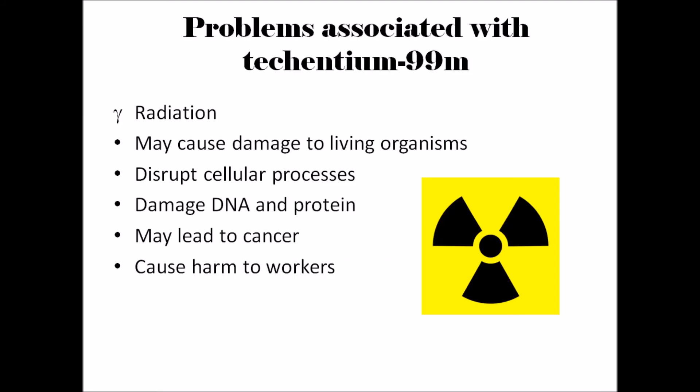However, there are some problems associated with the use of Technetium-99m. Gamma radiation can cause damage to living organisms and may disrupt normal cellular processes. Gamma radiation may also cause damage to biological molecules such as DNA and proteins, therefore potentially leading to cancer.